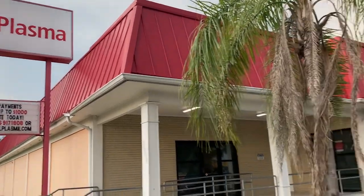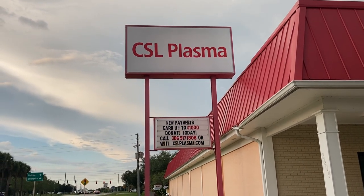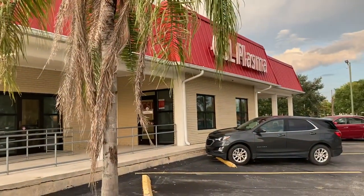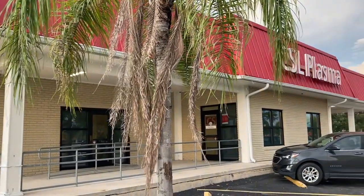So this is my local plasma center. It says new patients earn up to $1,000. I go in there — I didn't even think I'd get accepted — I did. Did a physical, the whole thing. They give you $125 a visit. This first time took like two and a half hours. They say normally you're in and out in an hour for $125 a visit, and you can do two a week, so I can make a thousand bucks donating plasma this month. I am literally mind blown right now.